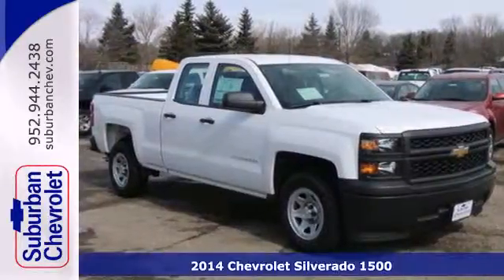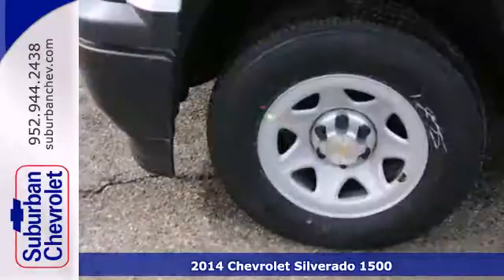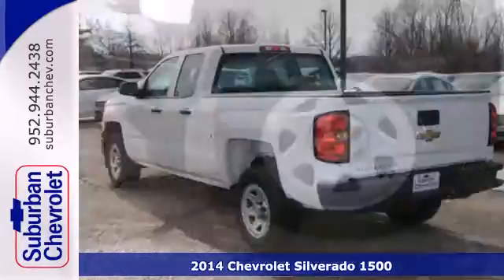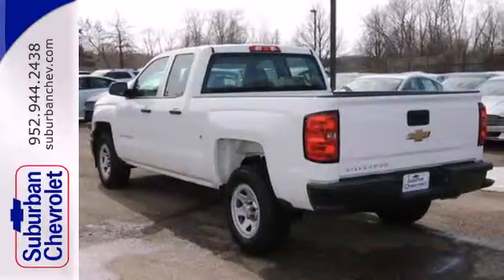It's a 2014 Chevrolet Silverado 1500. Improvements like a fully boxed front frame and larger axles allow it to tow even greater loads.